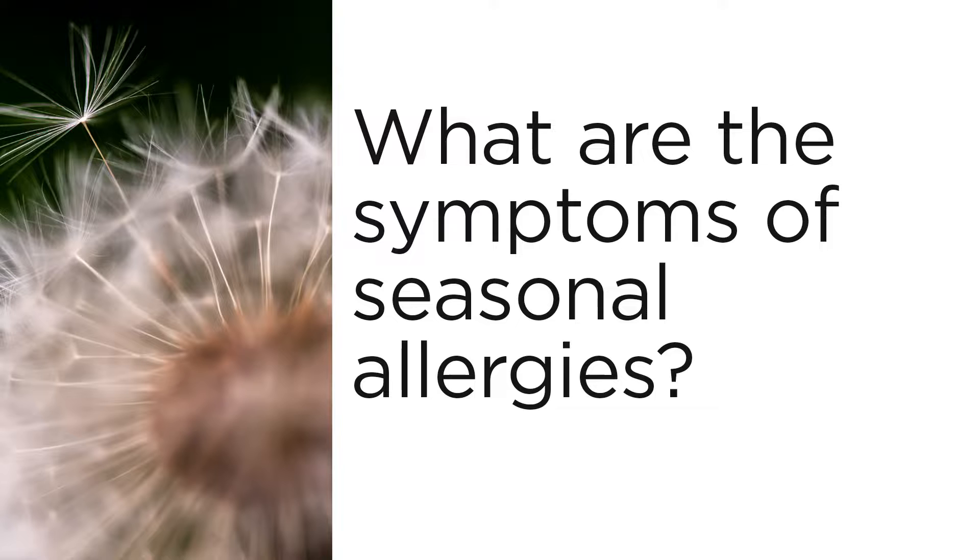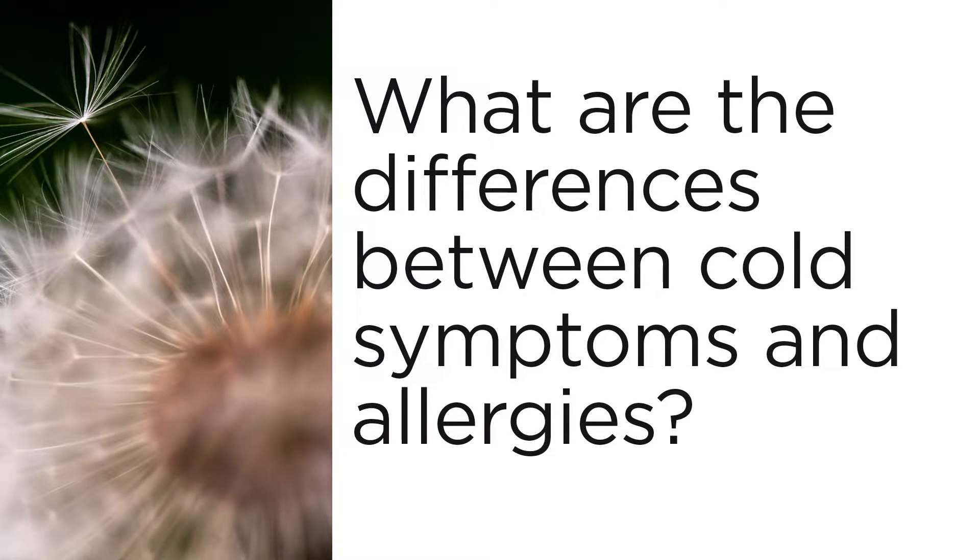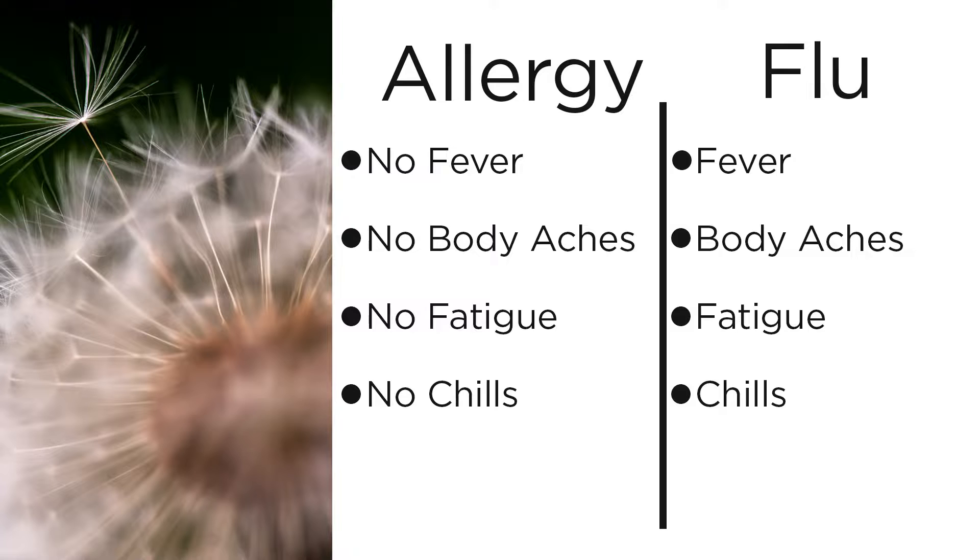A lot of patients ask what are the most common symptoms of seasonal allergies. The first is itchy eyes, then you can get a runny nose, and also a scratchy throat. Allergy symptoms unfortunately mirror most upper respiratory tract infections. However, just note that you're not going to have any fever with allergy symptoms, and you're often not going to have a lot of body aches, fatigue, or chills. So if you have those symptoms, you have to rule out other kinds of infection. Without those symptoms, you very well could be dealing with allergies.